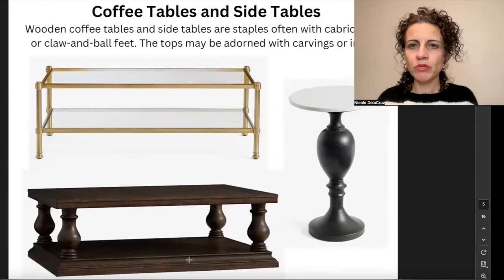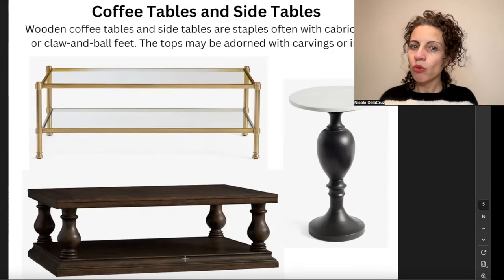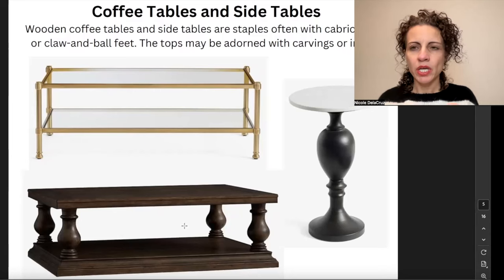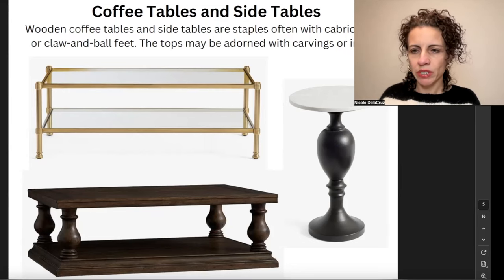When it comes to coffee tables, we might have cabriol legs, claw feet, or ball feet. The tops may have marble or ornate carvings, glass mixed with gold, or wood. Wood is very popular in traditional design — think heavy, strong, sturdy wood. Quality solid wood is one of the core elements of the traditional design style. Turned detailing in the legs or base of tables is also very popular in this style.